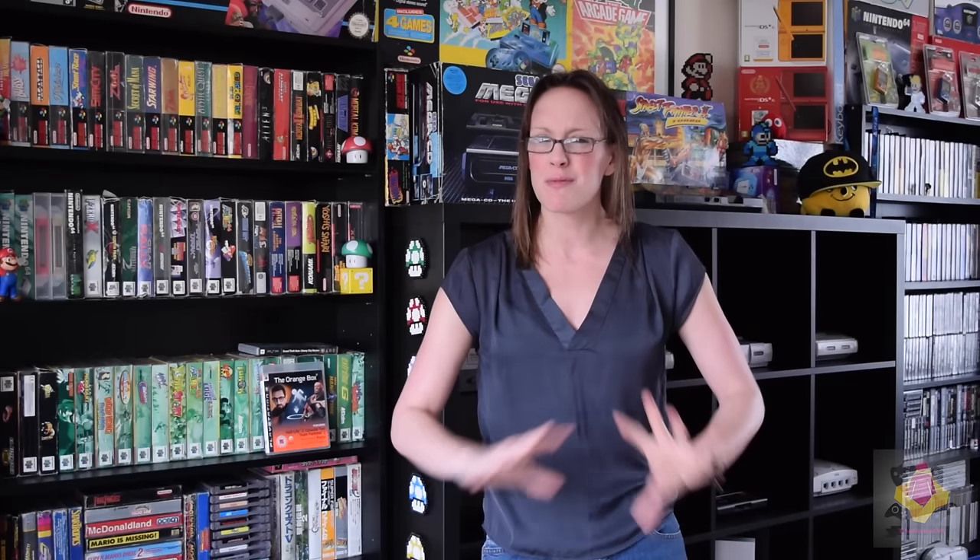I'm going to show you first of all some of the joysticks that I have in my collection, so make sure you guys stick around. Then we're going to take a closer look at the Super Nintendo and NES stuff. I want to say this now — it's not exclusive to the NES and the SNES, it's just generic. The pros and cons will be generic for controllers and joysticks throughout.